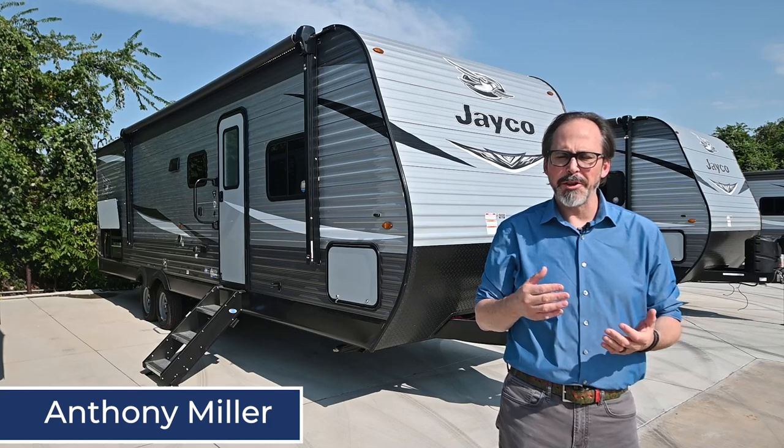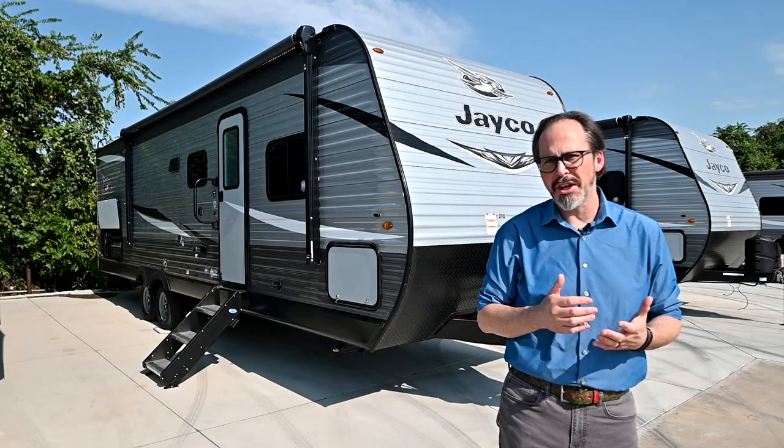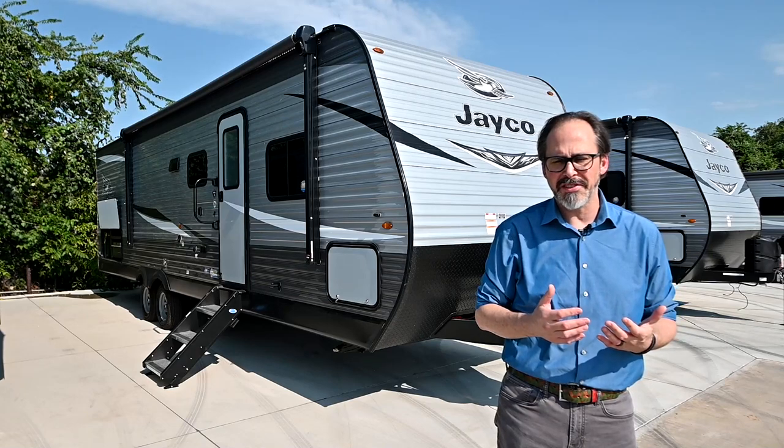Hey guys, Anthony here with Vaude RV. I want to talk to you about one of our brand new trailers we just got in — our 2021 Jayco J-Feather 284 BHS.